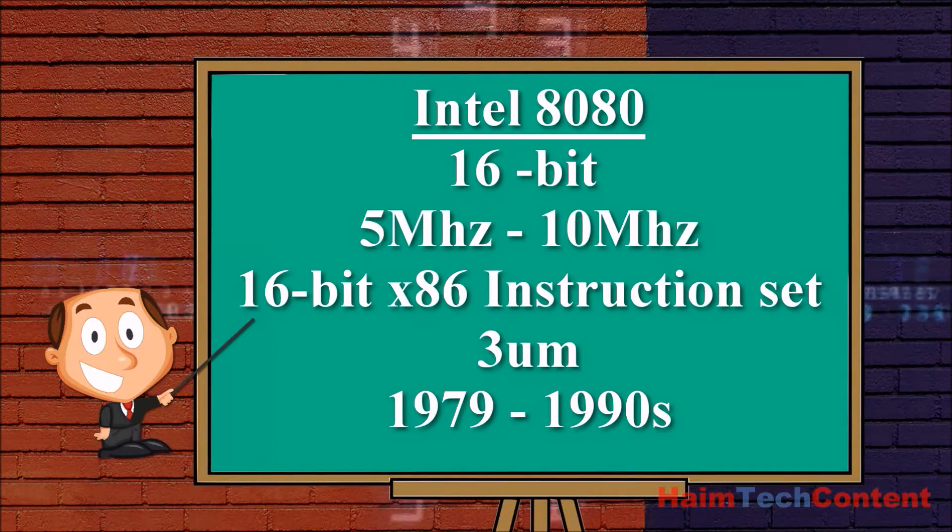The Intel 8080, which was a 16-bit CPU and boasted a maximum clock speed ranging from 5 MHz to 10 MHz, was the CPU found in the original IBM PCs. It was manufactured from 1979 to the 1990s and used the 16-bit x86 instruction set with a feature width of 3 µm.